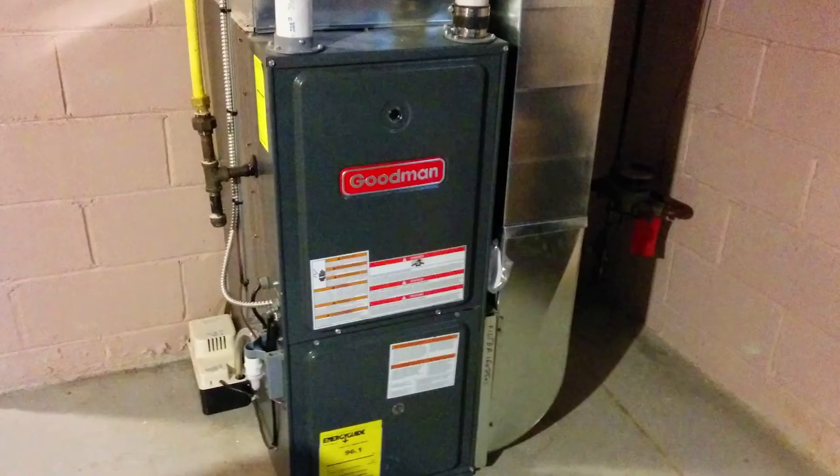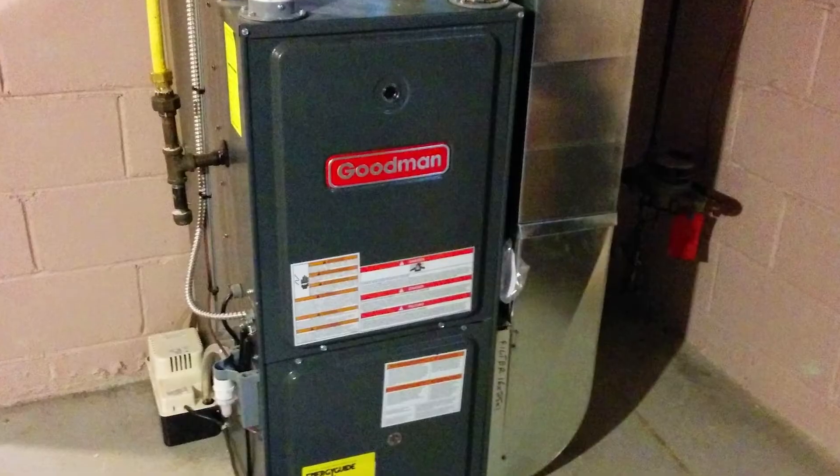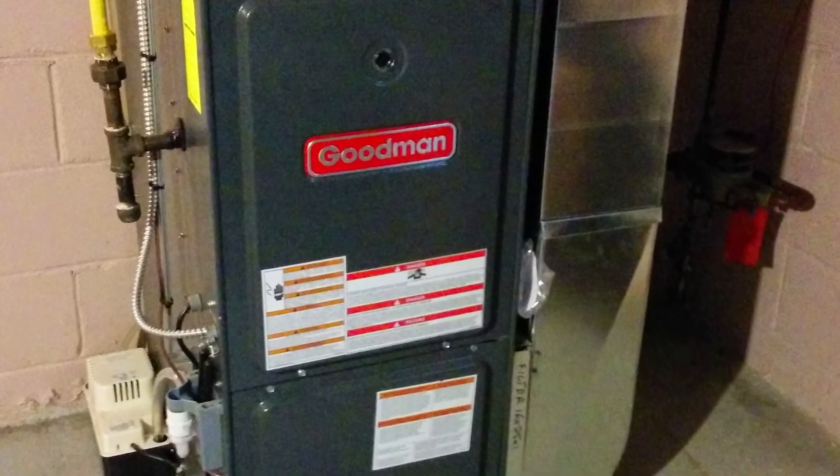Dual Stage: A dual-stage furnace has high and low settings. It starts off in the first stage, which is low output. The low output stage meets your home's heating needs 80% of the time. It switches to the second stage, which is high output, in response to extreme cold weather changes.